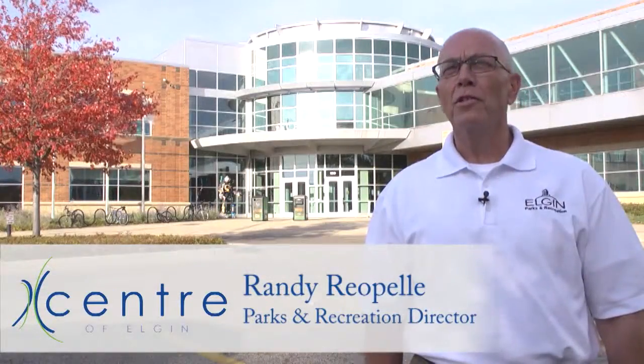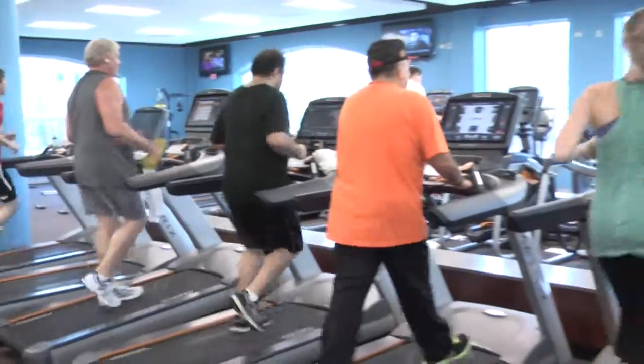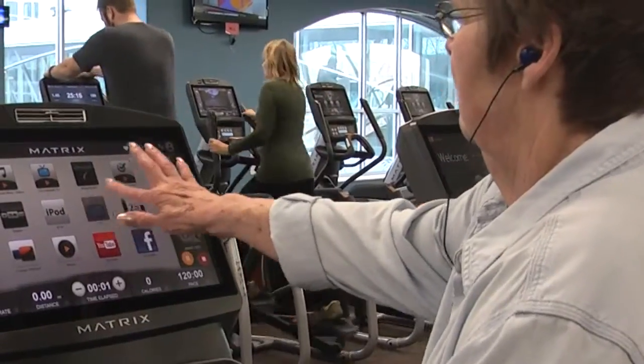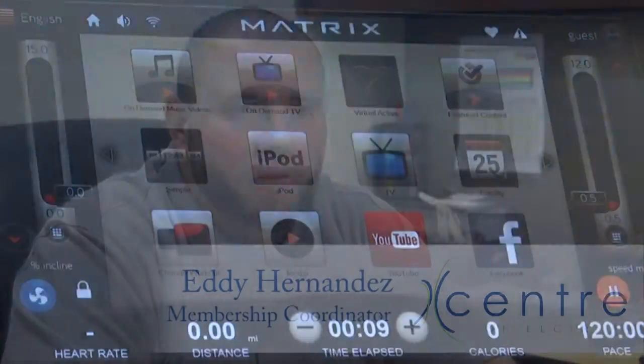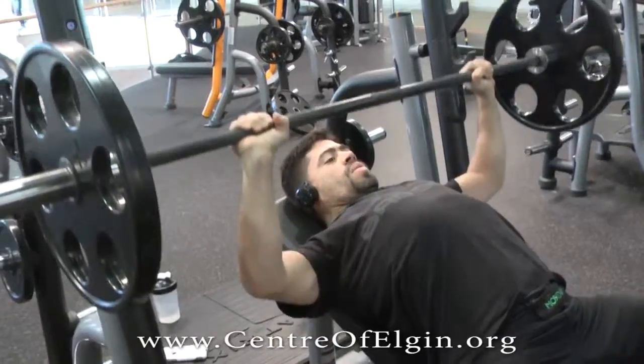We're very excited about the recent renovations to the fitness center. We have 104 new pieces of equipment, 32 pieces of cardio equipment that has a lot of technological advances. We've got all brand new equipment in the free weight area. It's really strong, sturdy, durable equipment.